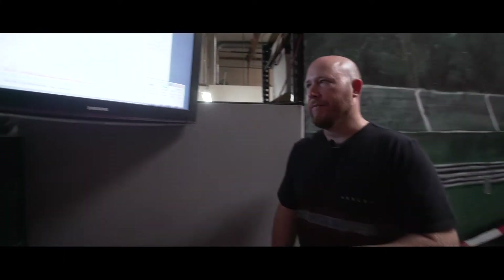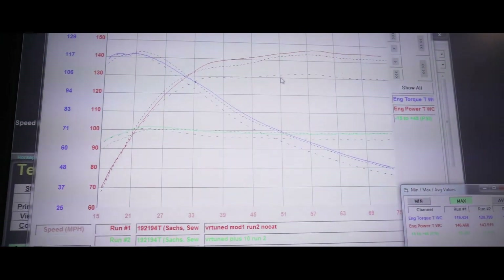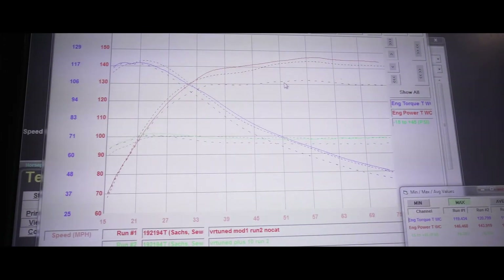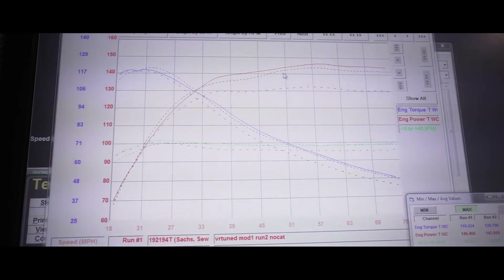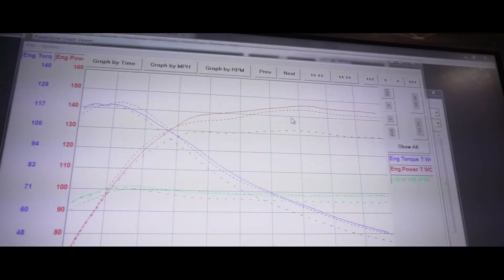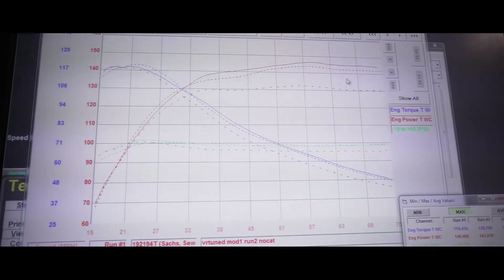Let's show you what we got here on the computer screen. We first started with the baseline test on a 100% stock vehicle — our Mustang dyno, 91 octane, about 85 degrees in the room. We had 131 and change peak horsepower, shown as the dotted line here. That's roughly 25% drivetrain loss, which is what we usually see on these CVT transmission vehicles. The next test is with our tune, completely stock exhaust, no changes — the only difference being the tune, same gas, same dyno settings. We actually have a peak of 143.9, so 144 wheel horsepower. With just our flash we're gaining 12 peak horsepower, and this is pretty consistent throughout the entire power curve, which is really good.